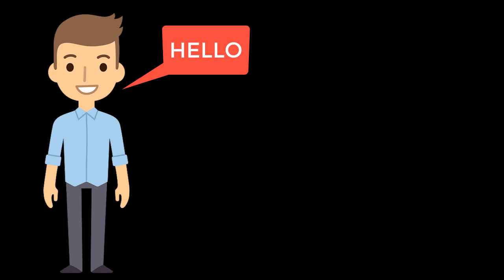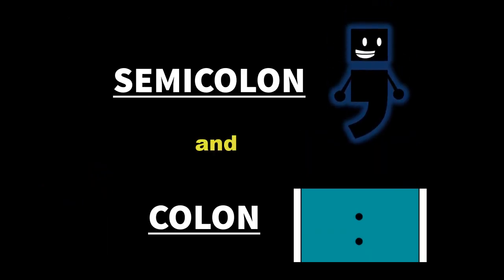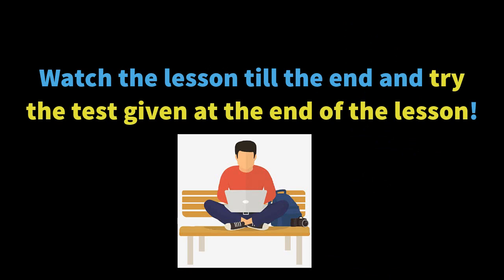Hello people, welcome back to the second lesson of the Writing Mastery series. In this lesson we will master the two most powerful, the two most stylish, the two most effective punctuation marks in English. There is a test at the end of the lesson — try that too. I'm excited, hope you are too. Let's do this.